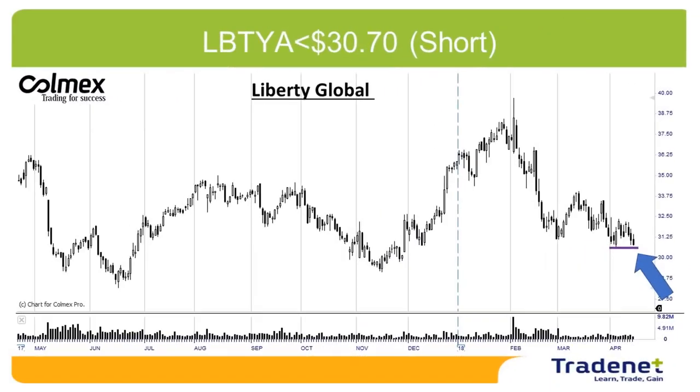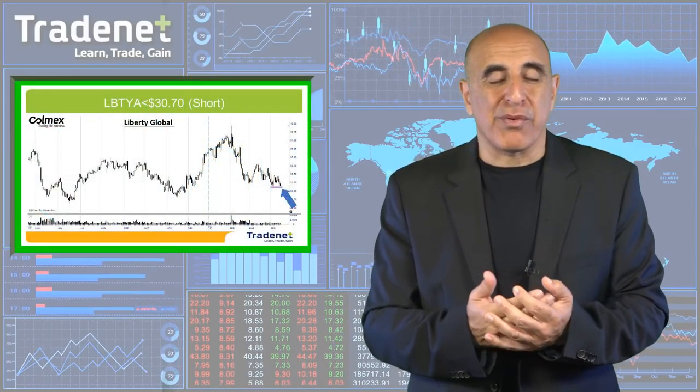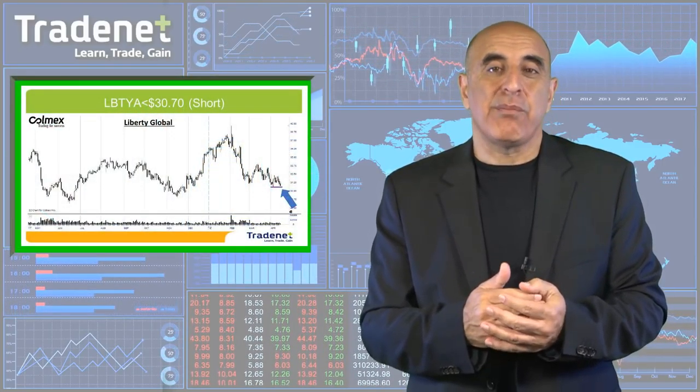My second pick for the week is LBTYA short under 30 dollars and 70 cents. Here again, we can see a very nice downside momentum and a very nice technical formation for a breakdown. I'm not sure about the market direction, so if the market comes down, it's certainly going to help. LBTYA is a communications operator from London providing services to European customers. I wish you a great trading week and I'll see you next week.